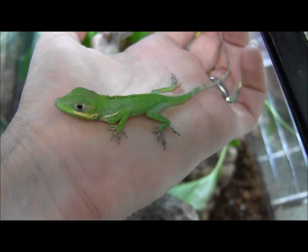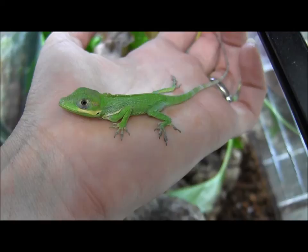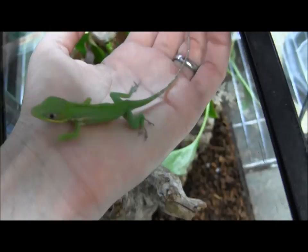This little guy here is going to need lots of UVB, heat, and humidity. He's been eating small crickets. You can also offer him some regular sized mealworms, which are going to be some of the smaller sized worms out there.